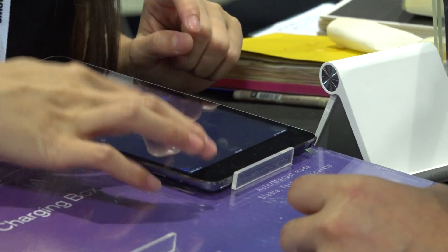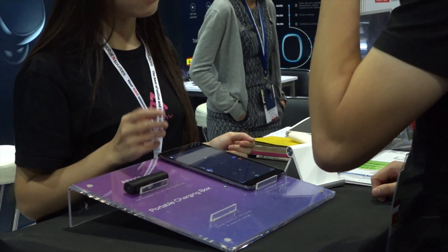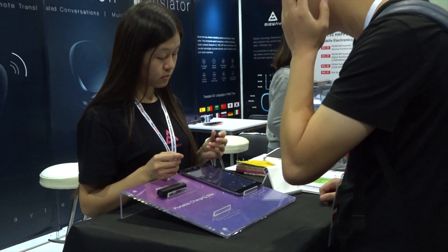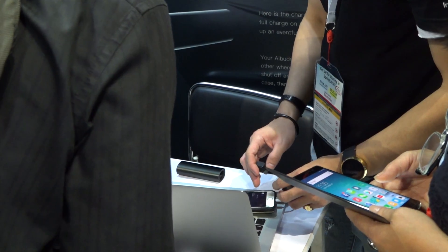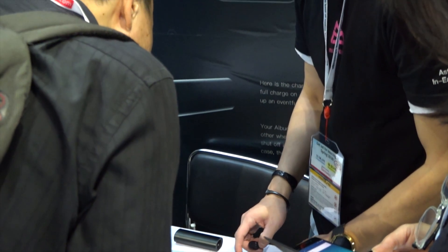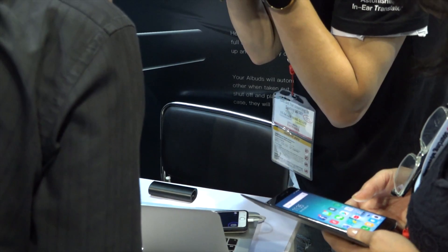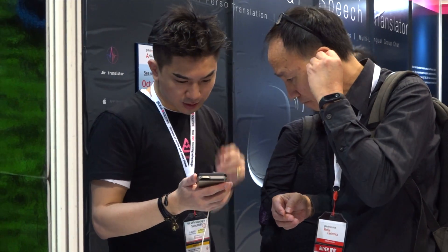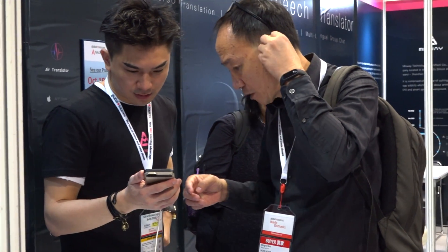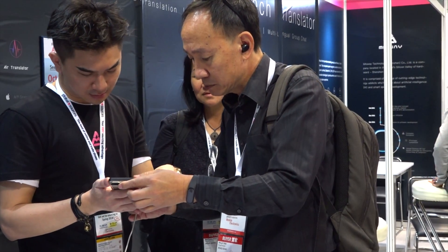So Katherine, can you tell me what the battery life is like for this product? The AI Buds can last two to three hours if you listen to music, and three to four hours if you talk via mobile phone. They also come with a charging box that provides six full charges, so in total they can last for over twelve hours.